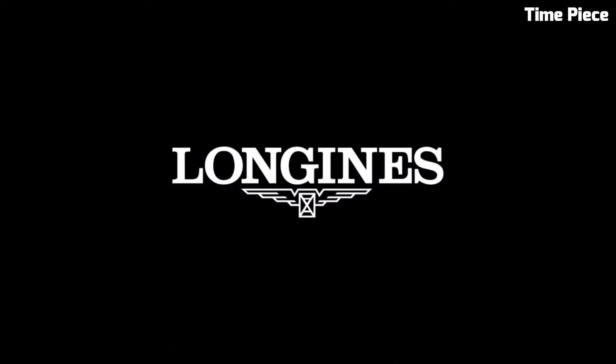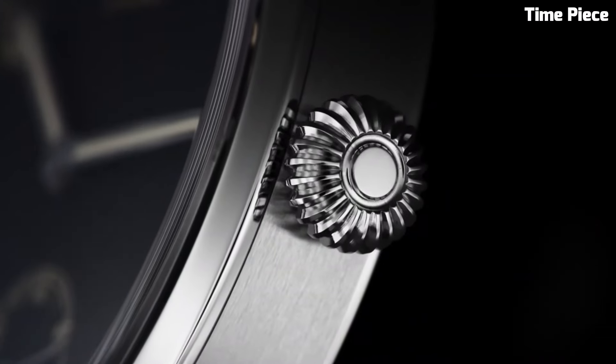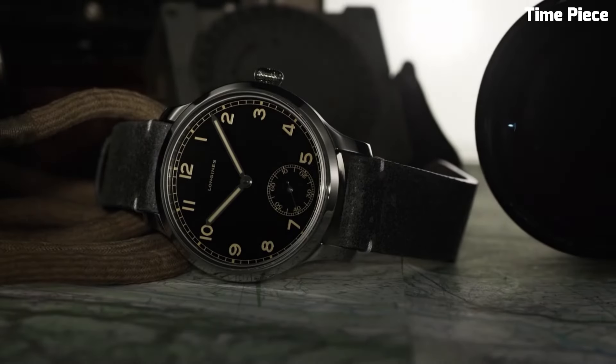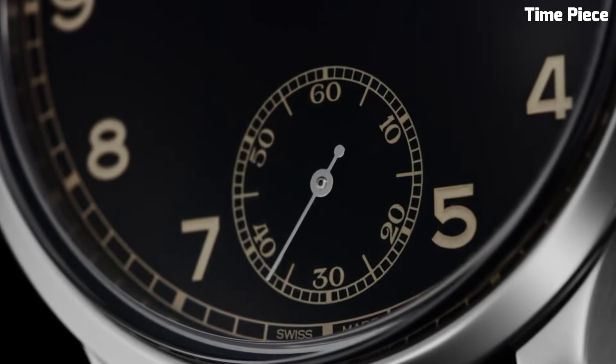Number 6: Longines Heritage Military 1938 Watch pays tribute to the brand's rich history and military heritage. Faithful to its original design, this timepiece features a stainless steel case reminiscent of vintage military watches. The distinctive black dial with Arabic numerals exudes retro charm. Powered by a reliable automatic movement, it offers precise timekeeping.